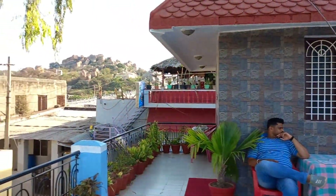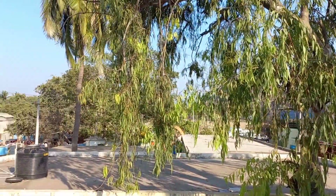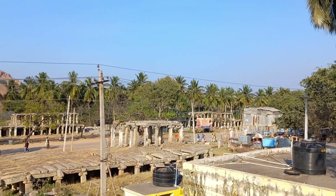Hello guys, welcome back to the channel. Swaghat yaap sabka this new video mein. In this video, we are going to explore Humpi. This is a 360 degree view from our homestead.